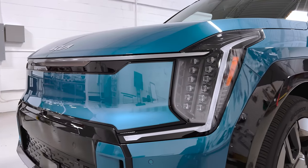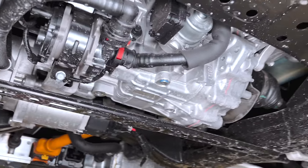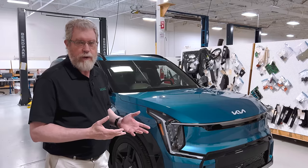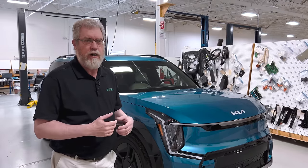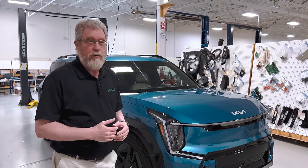It has two motors and all-wheel drive. It is 189 horsepower for each motor for a total of 379 horsepower, which gives it a pretty good get up and go. It goes zero to 60 on a rolling start in about four and a half seconds, which feels pretty nice as you're going away.